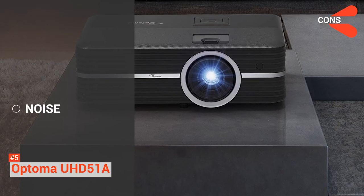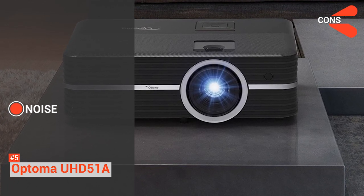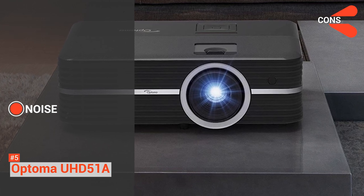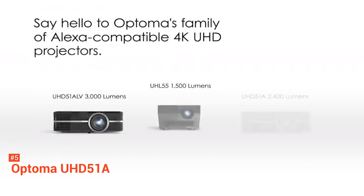The cons include noisy operation. When used continuously, this device can get a little too loud, likely because of the fan inside that keeps it cool and stable. However, it won't be an issue if you turn up the volume of the TV or laptop.